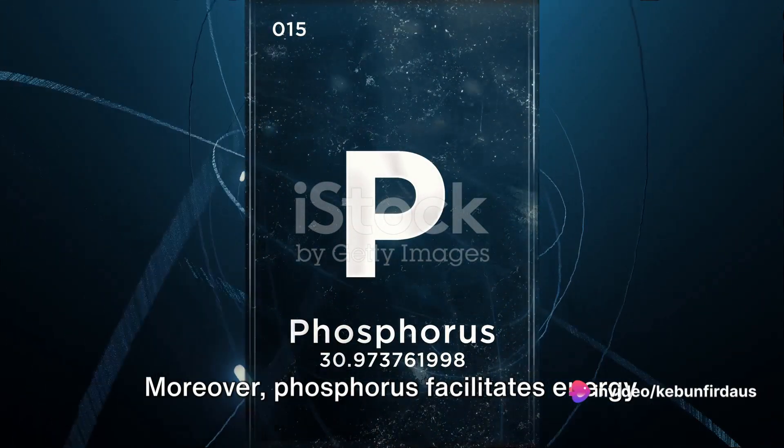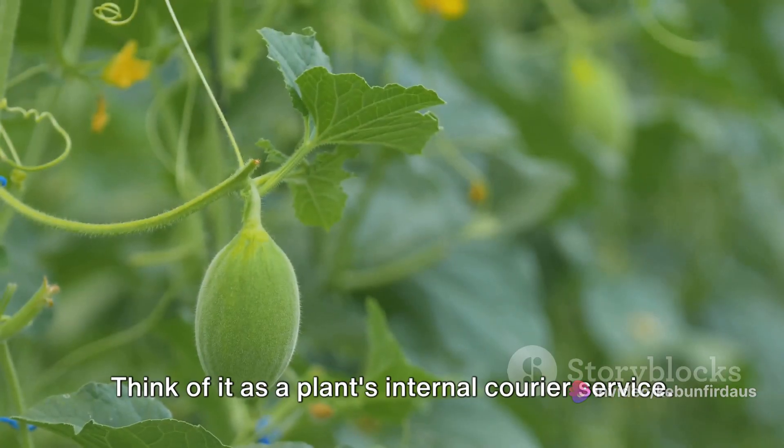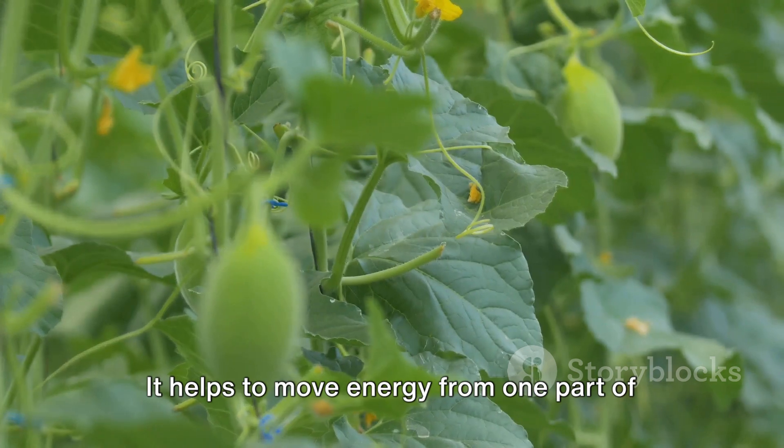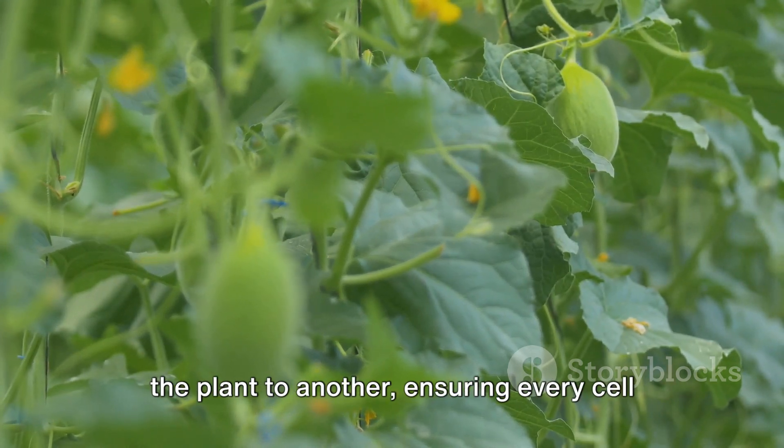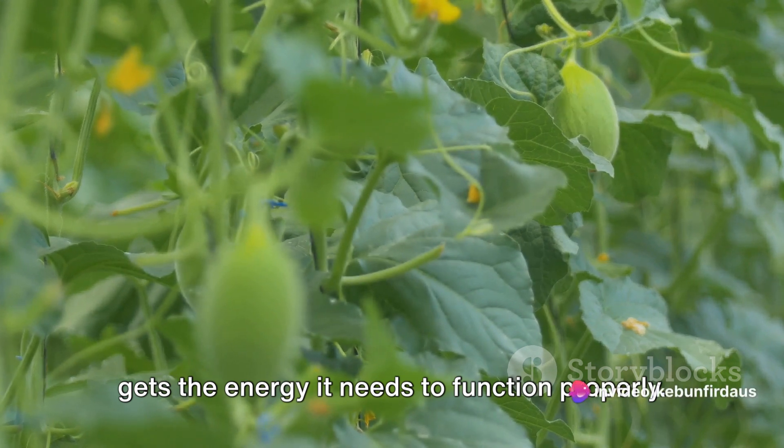Moreover, phosphorus facilitates energy transfer within the plant. Think of it as a plant's internal courier service. It helps to move energy from one part of the plant to another, ensuring every cell gets the energy it needs to function properly.